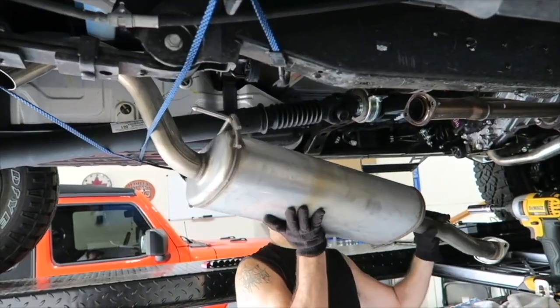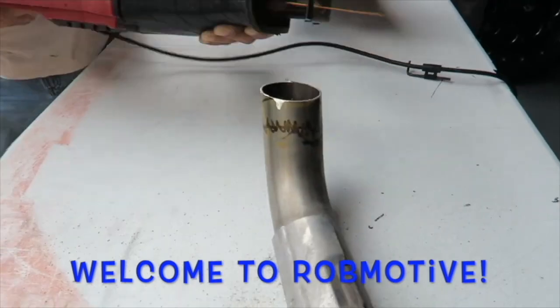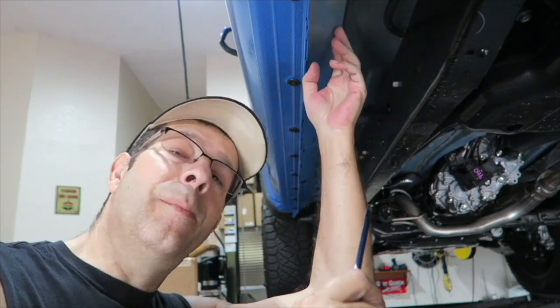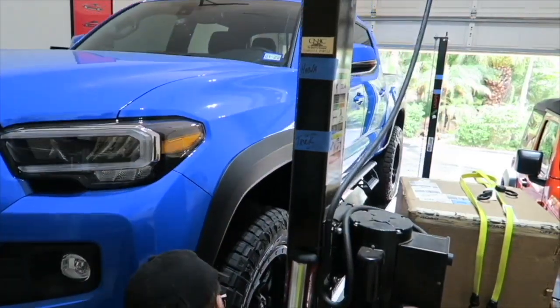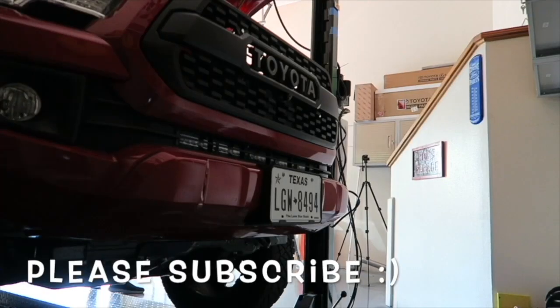The new Tacoma TRD Sport X. Would you buy it? Good morning everybody, how are you today? Pretty good here. That's right, the new Toyota Tacoma TRD Sport X.